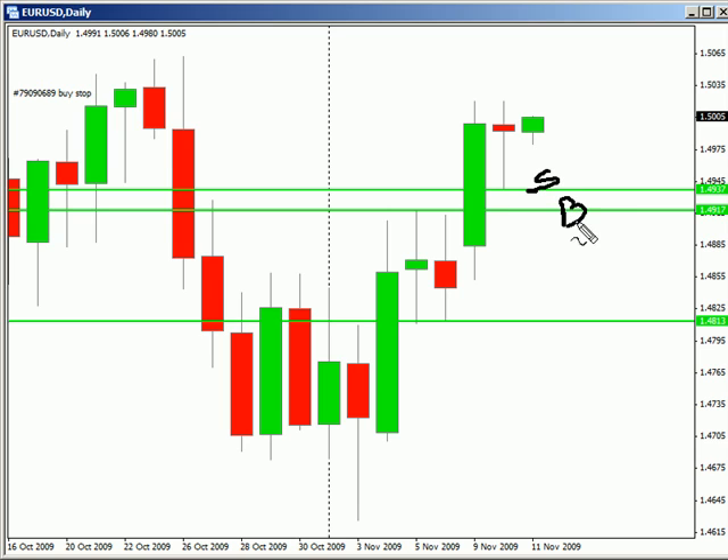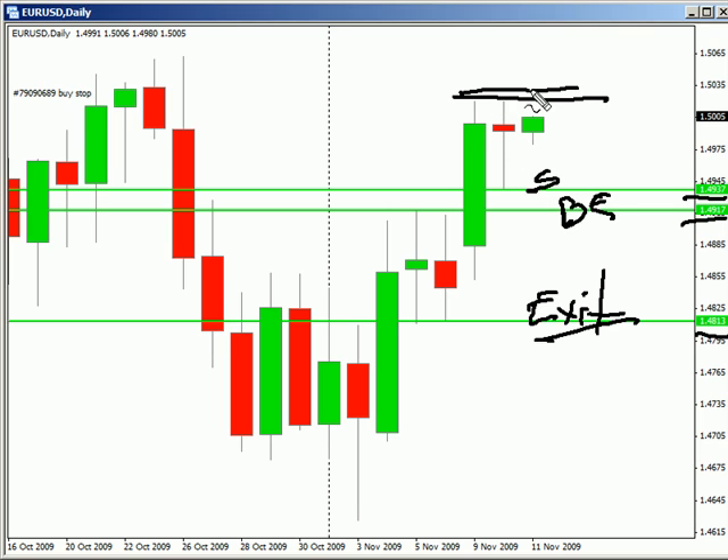Look to go short, look to go to break even, and look to exit at these points at 1.4937, 1.4917, and then look to exit your trade at 1.4813. I would put a stop loss just a hair above this area in case it goes against you. We have about 70 to 100 pips worth of risk, and we have a potential around 125 pips worth of profit. I would take it to break even because we do have some pretty heavy support at that level.